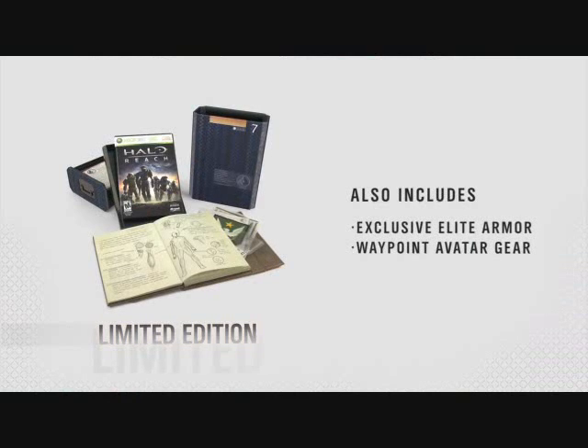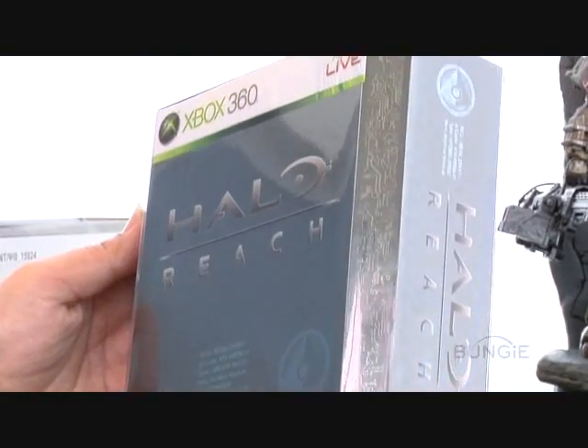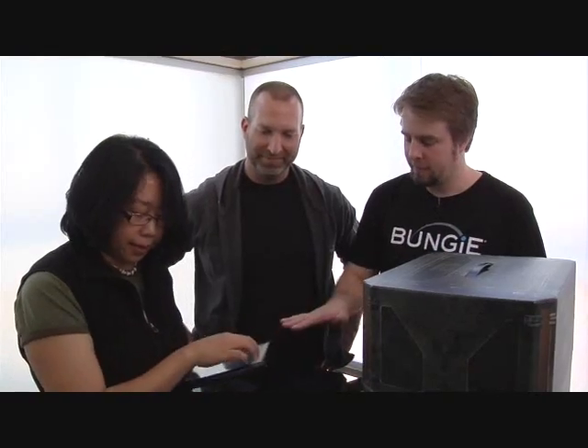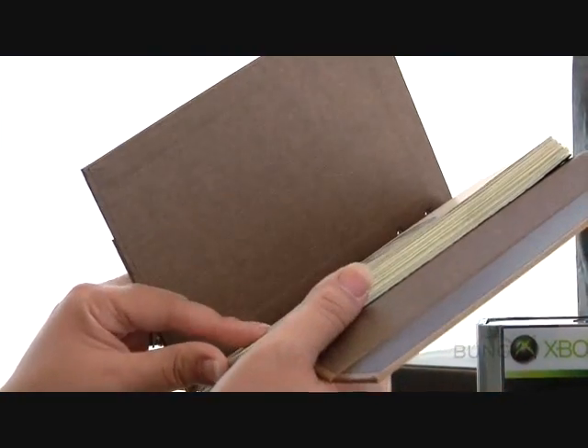We'll start with this guy. So this is a really unique package first and foremost, and my understanding is it's actually modeled and designed around fictional objects found inside the game of Reach. It's like a data storage unit that ONI uses. So you'll get the full version of the game obviously, and then you'll get something extra cool as well. Break the seal. This is a journal from Dr. Halsey's lab.